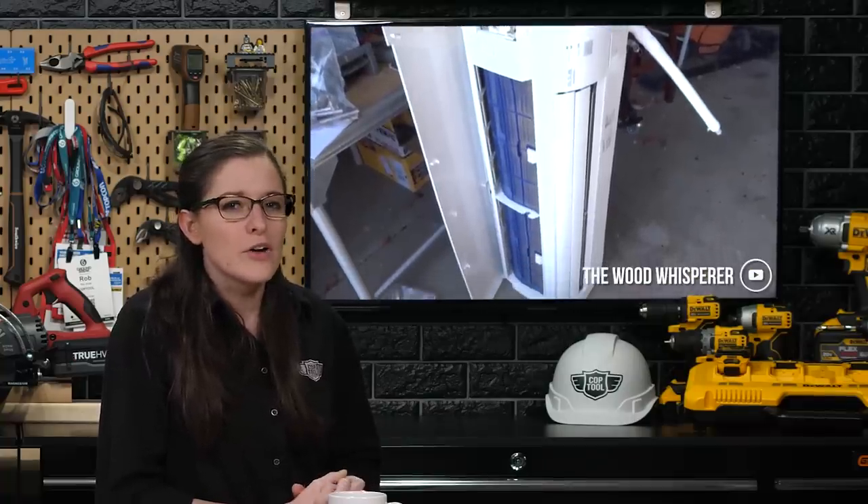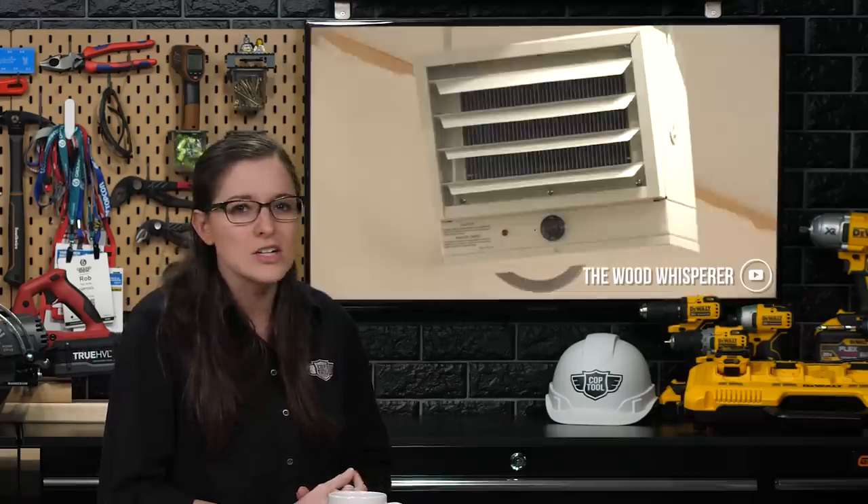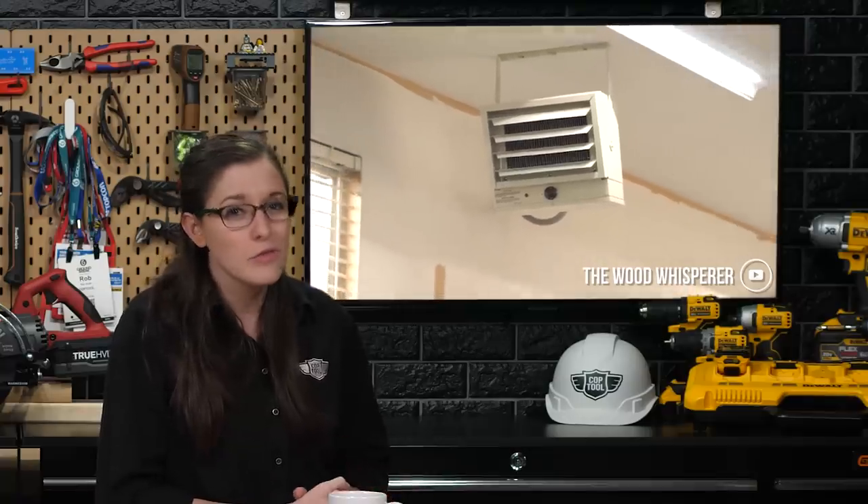The Wood Whisperer shared several different types of heating solutions that he looked at when he moved to Colorado. There are so many choices like forced air gas, forced air electric heaters, tube heating, pallet or wood stoves, heat pumps, and even heated flooring.